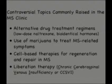Patients commonly ask me about the role of stem cells in treating MS — cell-based therapies for regeneration. I actually talked about that last year, so we're not going to go over that today. And then one of the very hot-button topics in our field right now is this so-called liberation therapy, or treatment of what we refer to as CCSVI — chronic cerebrospinal venous insufficiency — and that's the thing I'm going to talk about first.